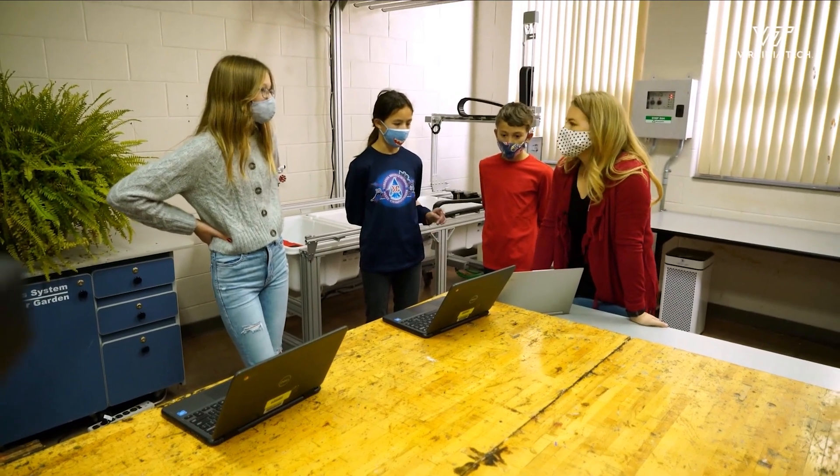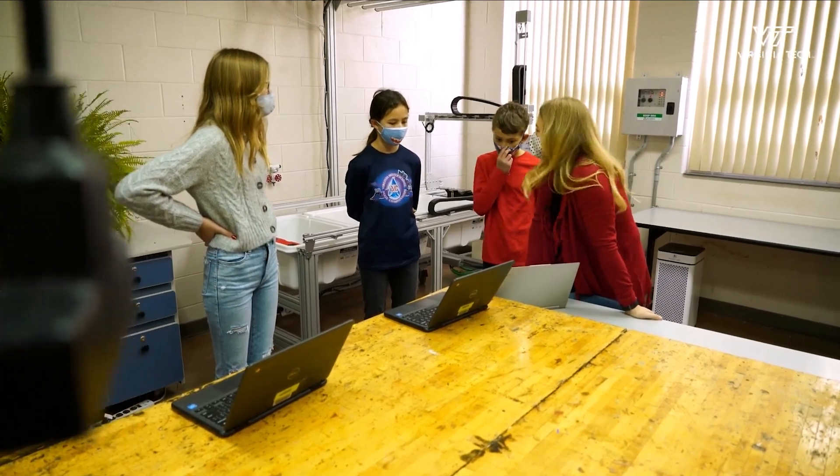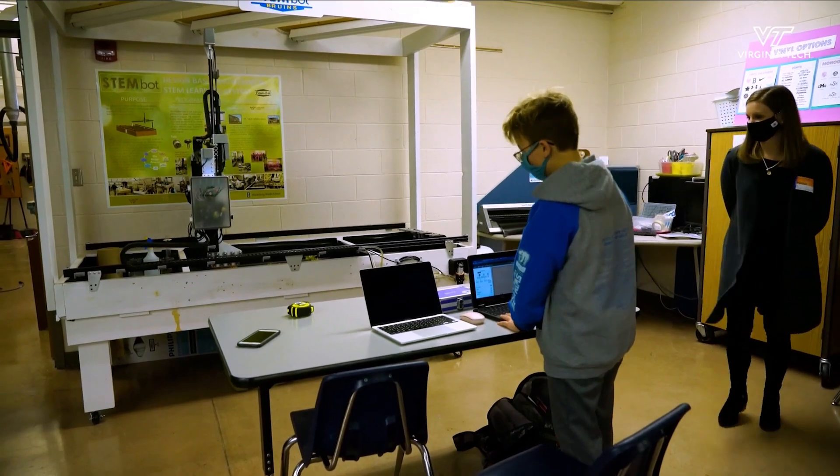I think for our students to see realistic STEM in action — especially the technology and engineering part — you hear so much about it, but when they actually get to code and use this for a realistic situation, it just goes so far. The experience gives students a chance to engage in and explore career opportunities in STEM fields, one of the fastest growing and in-demand professions in the country.